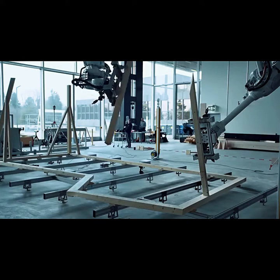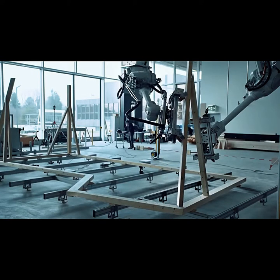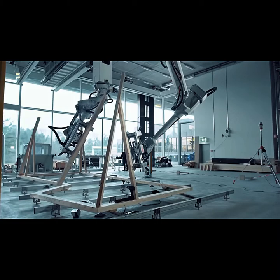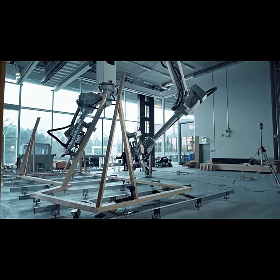Someday, robots like these could be constructing wooden frames for houses and businesses. This is the Spatial Timber Assemblies, an innovative robotic pre-fabrication process from NCCR Digital Fabrication.